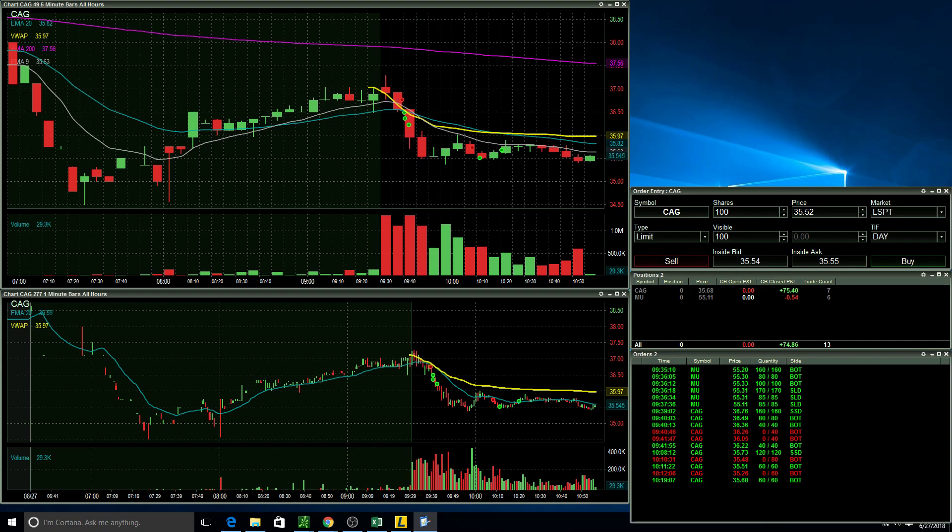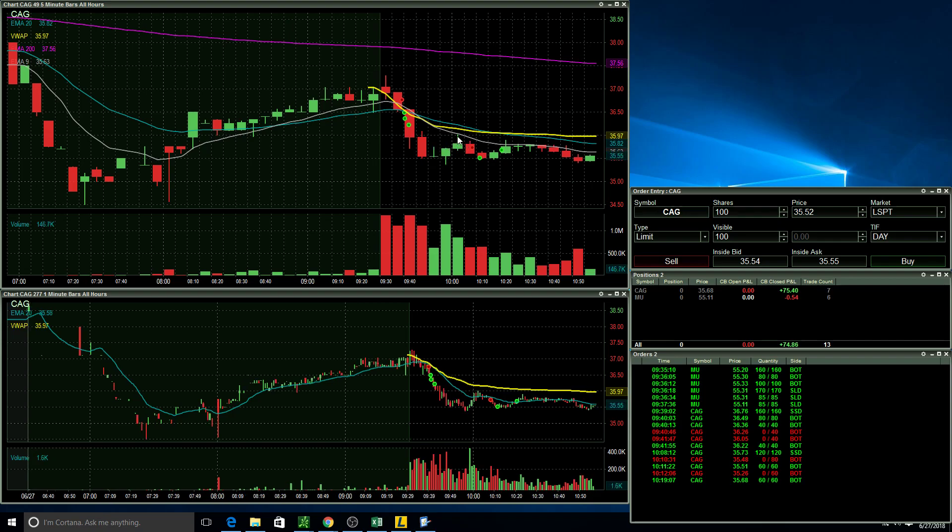I took another trade, which was essentially a five-minute pullback on the downside. I've seen many stocks do this lately, so I decided to take a stab at it. I went short with a little less size — 120 shares. I saw it was struggling at the 50 mark so I took some off there, and as soon as it came back up close to my break-even point I exited the rest of the position.